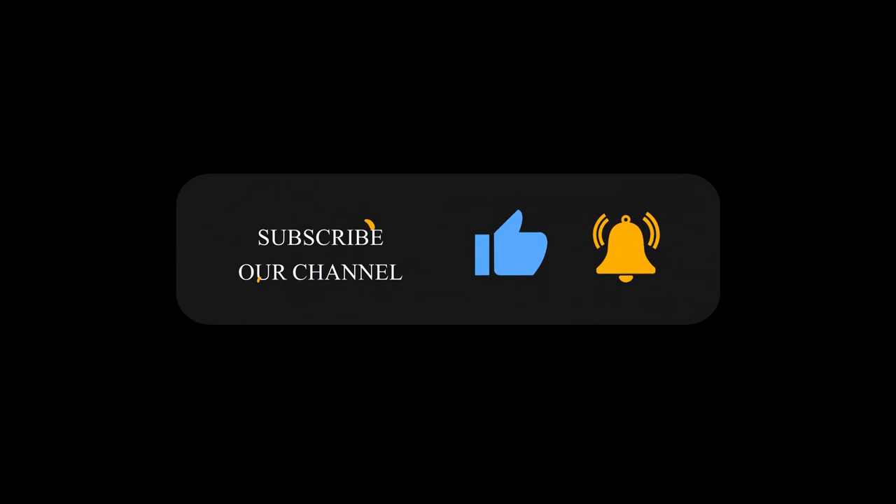Thank you for taking the time to watch our video today, and as always, we wish you good health, riches, and happiness. Don't forget to subscribe to the channel for other interesting videos like this.